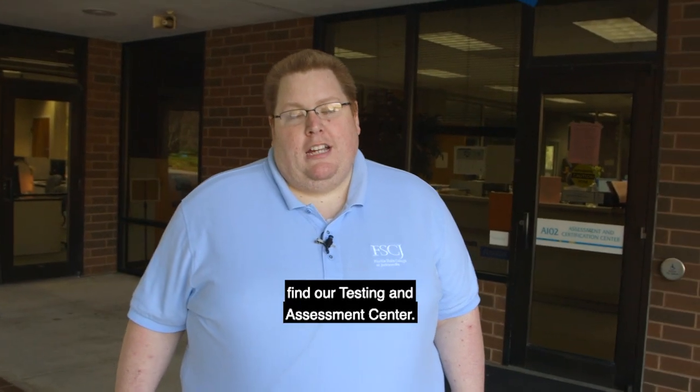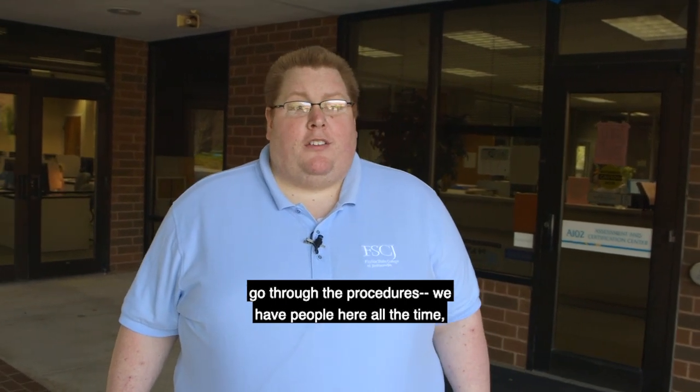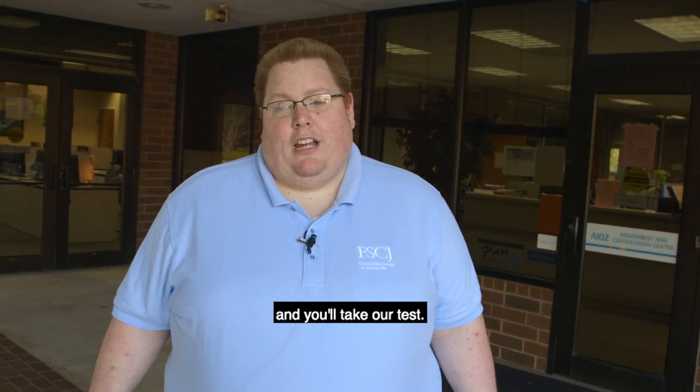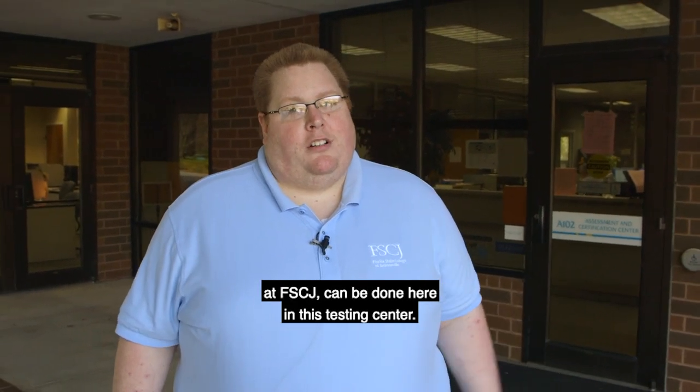Inside our A Building is where you'll find our Testing and Assessment Center. Inside the center you'll sign in and go through the procedures. We have people here all the time at the help desk helping you with those check-ins. You'll put all your stuff in the lockers and take your test. A variety of testing here at FSCJ can be done here in this testing center.